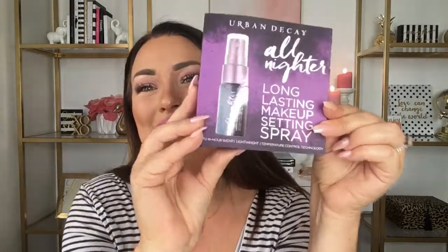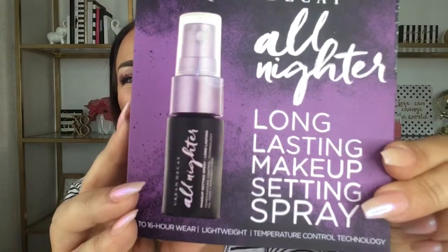One of the items I immediately spotted is something I enjoy: the Urban Decay All Nighter Setting Spray. I've used this before and I love this stuff. This is a pretty substantial sample, and I'm really happy about that.